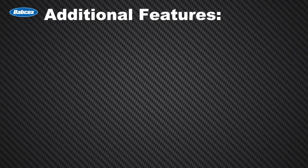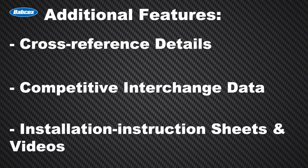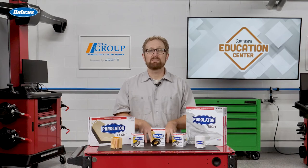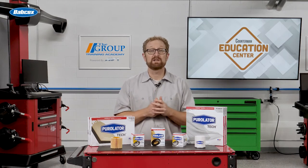Additional features of the app include cross-reference details, competitive interchange data, and installation instruction sheets and videos. The Purolator Pro mobile app is available for download on the Apple App Store or Google Play Store. Thanks for watching.